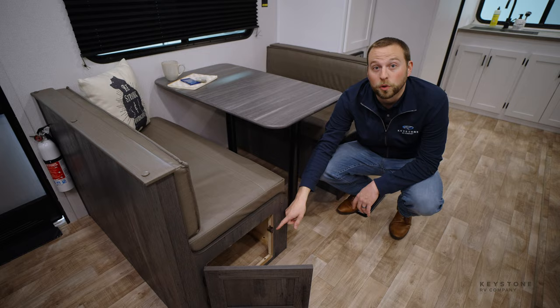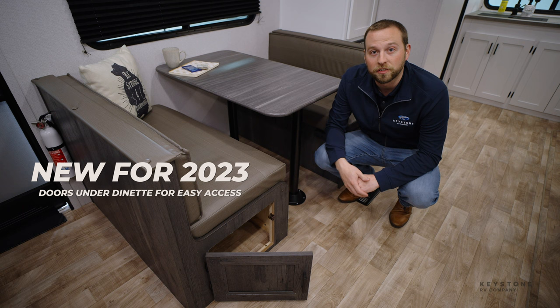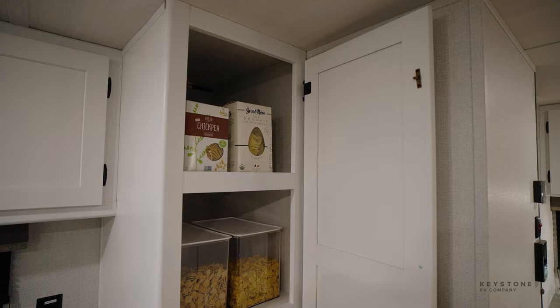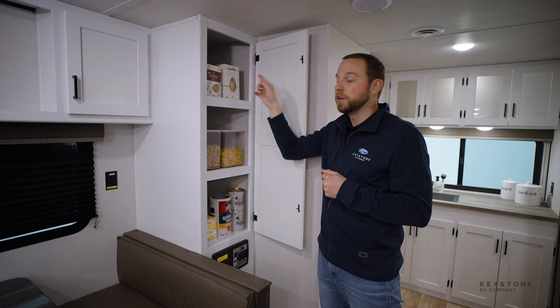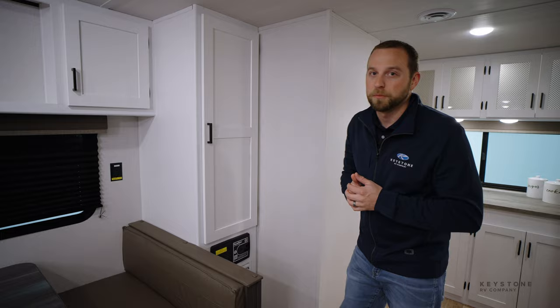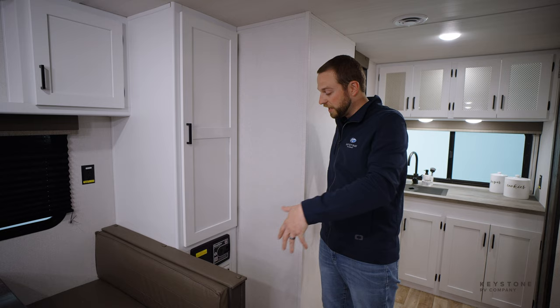Below here in your dinette, for the first time we're going to have two storage doors — one on each side — for extra storage space, so you don't have to lift up the cushion or the decking, making that storage significantly more usable. Coming over here, this is going to be our pantry on this floor plan, with extra tall shelves to fit even a full-size cereal box — we took the time to measure that out. Beneath that is your central vac, a Hideout staple from day one, located in the center of the coach for easy cleaning anywhere in the trailer.